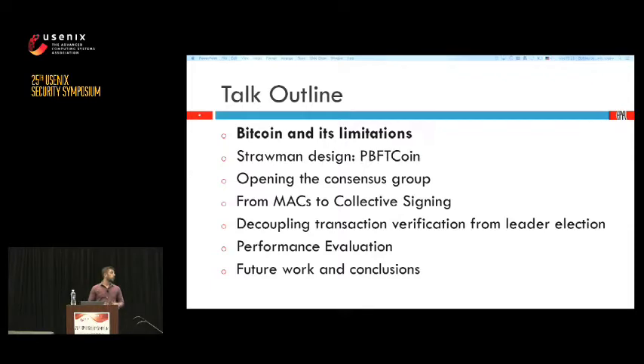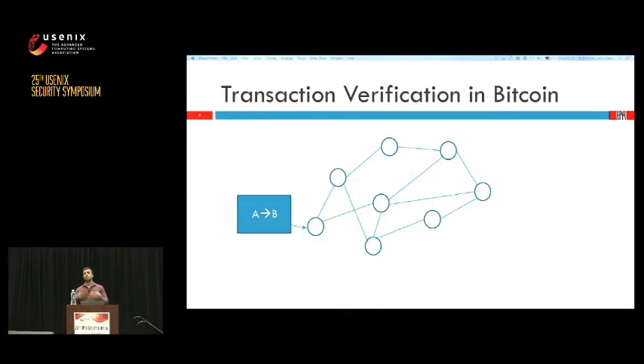Afterwards we're going to open the consensus group so that we no longer have trusted parties but miners. We're going to change MAC-based authentication into collective signing to allow for scalability, and we're going to decouple transaction verification from leader election to increase throughput. Finally, we're going to look at how our system behaves and discuss its limitations and future work.